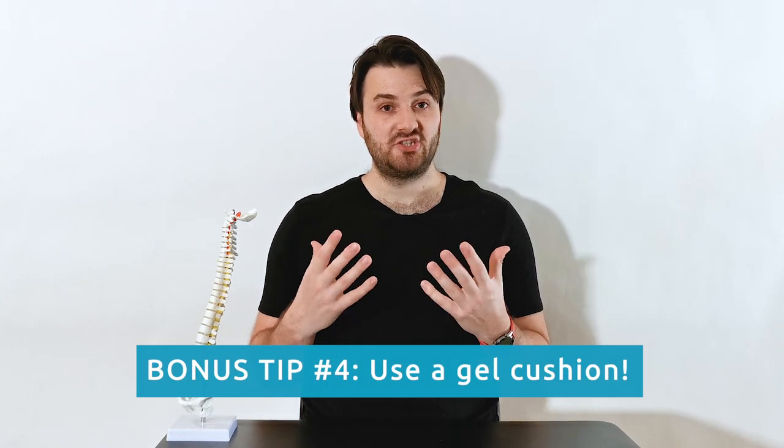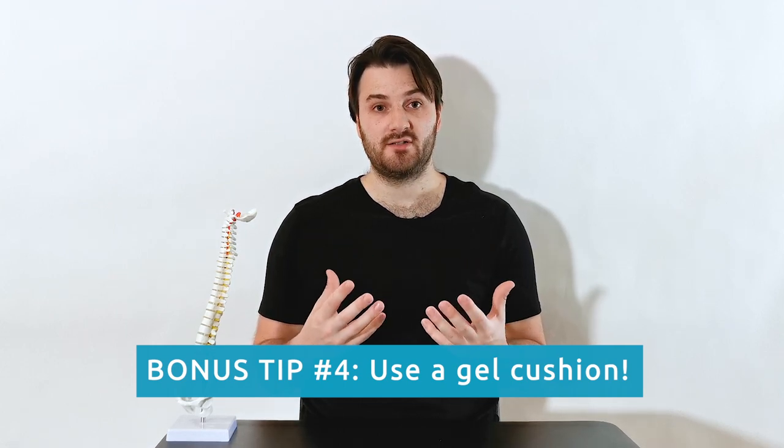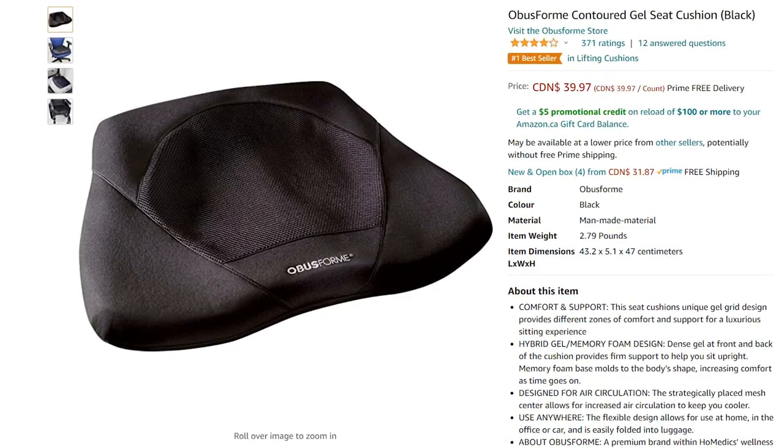Finally, a bonus tip: consider using a gel cushion if the seat of your chair is very uncomfortable or hard and you need something softer or with more support. A gel cushion can come in handy, and I often use one myself when working at a desk or on my computer for a couple of hours.